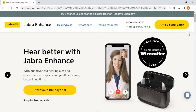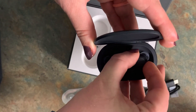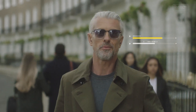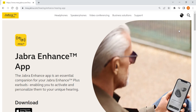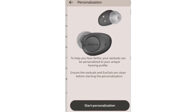Starting with Jabra Enhance — this is the one to get if you're looking for a hearing aid with a wide range of features. Their enhanced hearing aids are designed to offer a premium listening experience; they are discreet and easy to use with features like customizable sound settings, voice assistant integration, and gesture controls that can be customized to individual needs. Jabra Enhance hearing aids use advanced noise reduction technology to filter out background noise and enhance speech clarity. They also come with a companion app that allows users to adjust settings, stream music and phone calls directly to the hearing aids, and offers Bluetooth connectivity.